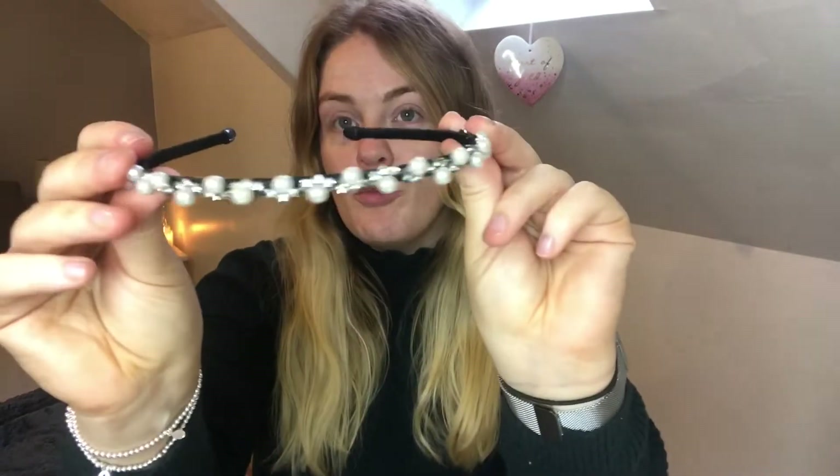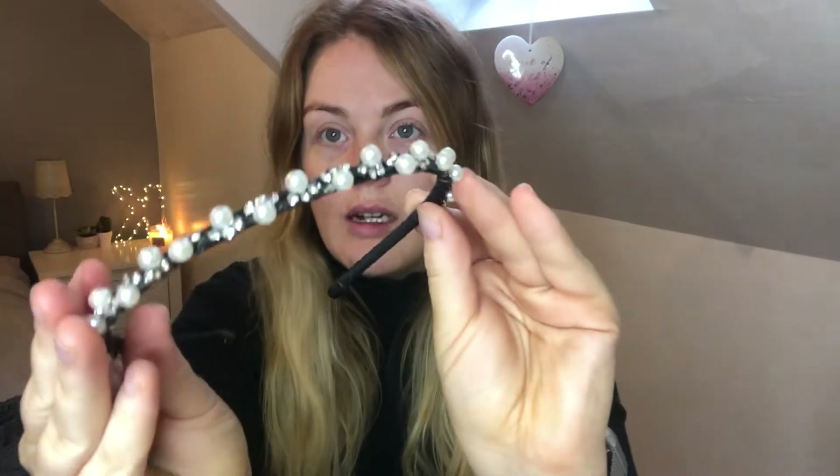I'm just going to clip my hair back with this little hairband — it's just from Primark, it's got like lovely little pails on. I look like an egg, actually. You know what I look like? I look like a spaniel — it's like little spaniel ears.